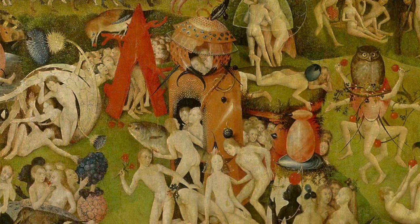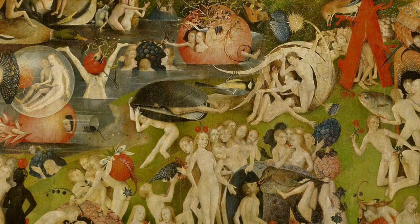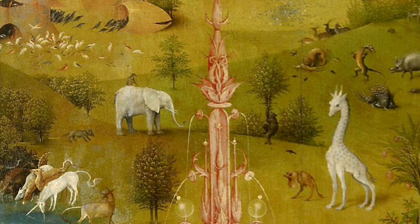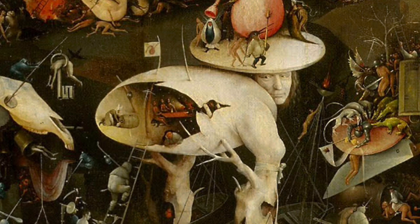A major enigma of The Garden of Earthly Delights is the true meaning behind the countless surreal and fantastical creatures and scenes depicted in the painting. While some interpretations suggest that the triptych represents a moral warning against the dangers of earthly pleasures, others argue that it could be an exploration of human desires or even a representation of Bosch's own dreams and imagination. The true meaning behind the painting's complex imagery remains a subject of debate among art historians.